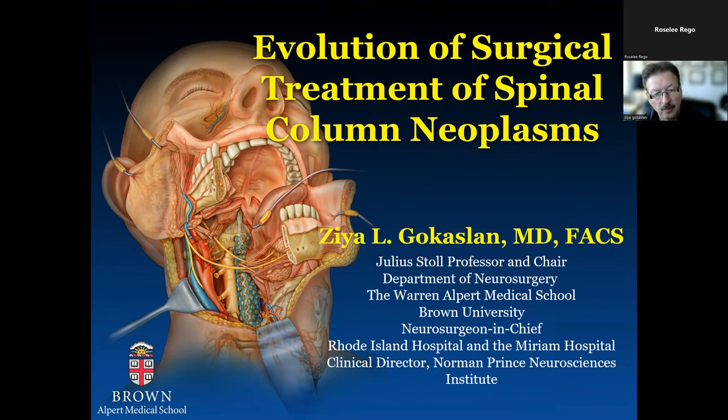Hi, everyone. Thank you very much for including me in the program today. I am sorry I'm traveling and hence I could not be there with you in person, but I definitely look forward to the next opportunity to do so. I was asked to talk about spinal column neoplasms — this is sort of my area of expertise — and I'll be delighted to share my thoughts and our experience over the years in treating these tumors.